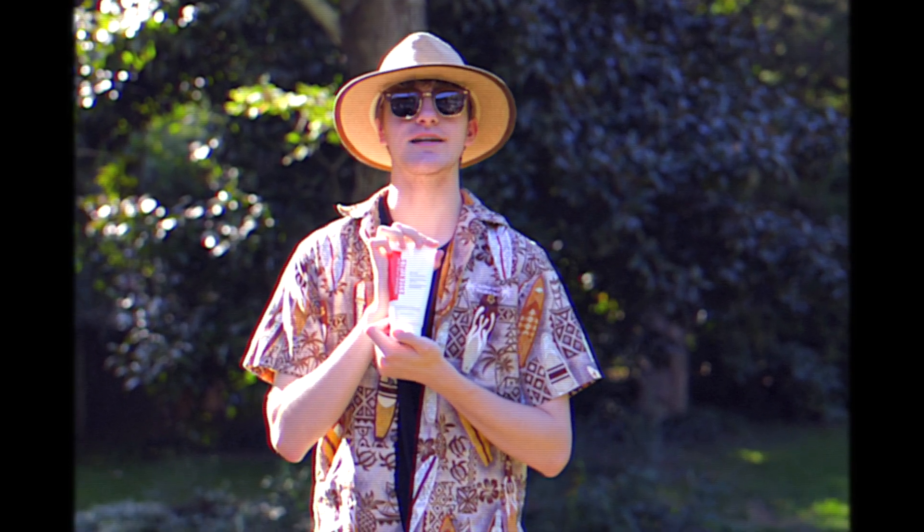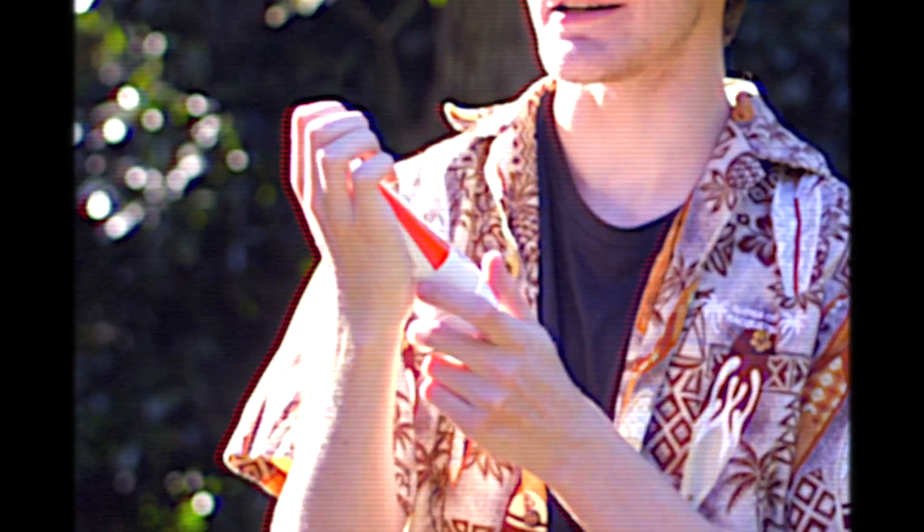Considering it is sunny out and we're gonna be on the water, I always like to lather up with some sunscreen. SPF 30 — nothing too strong, nothing too weak.